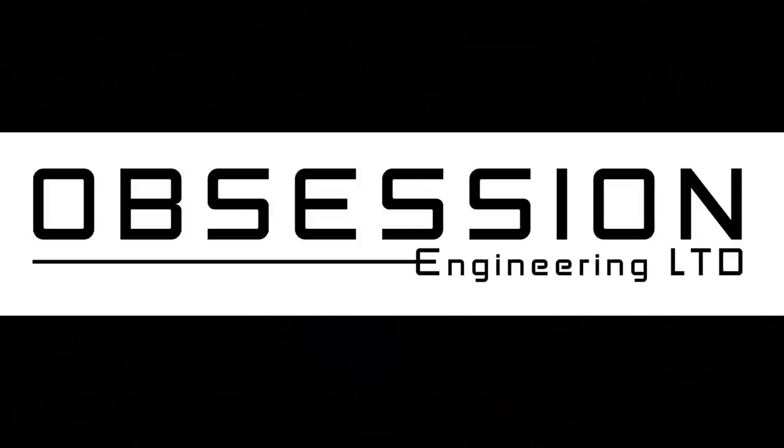Thanks for watching the R1 project — join me again soon for some more motorbike fun.